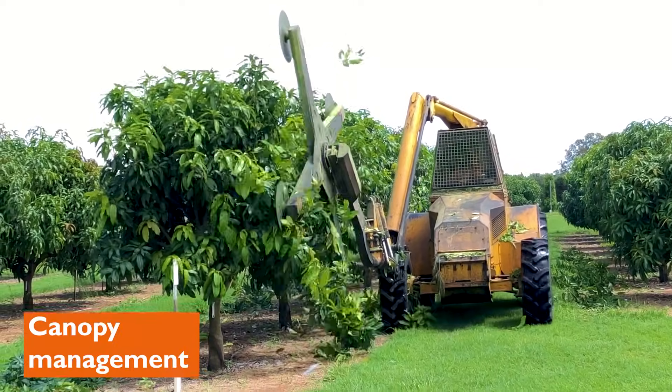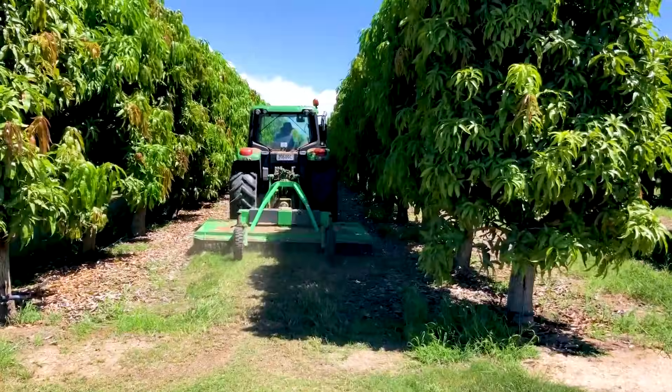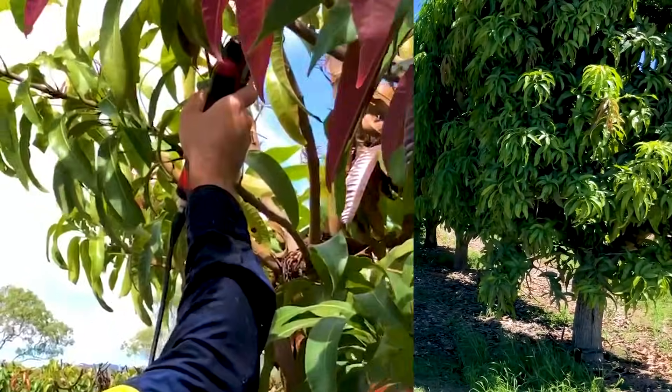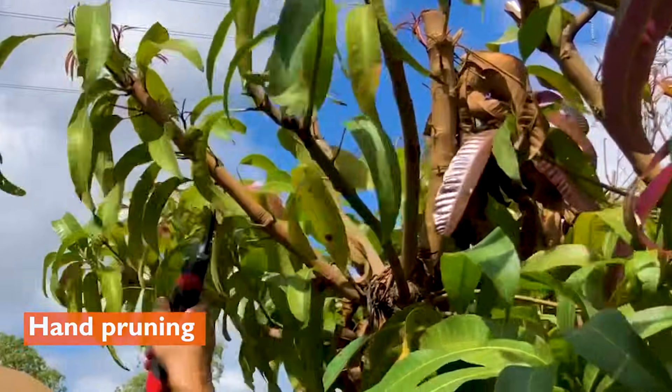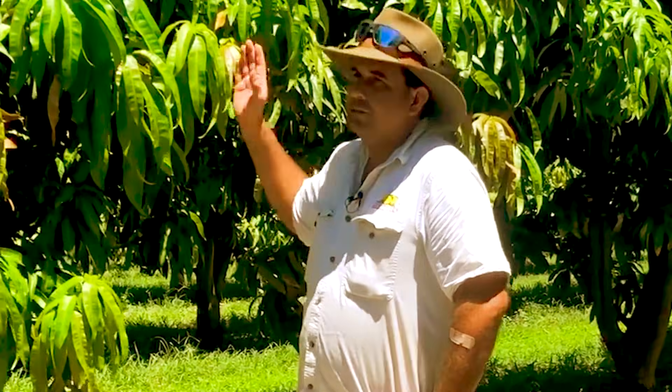Pruning is one of the most important aspects of high density. You need to maintain this canopy and keep pruning on that same line every year. If you go too hard, you'll take next year's crop off. If you come out too far, you'll reduce your sunlight in your orchard, and if you get a heavy crop load, you literally won't fit your tractor and spray rig down the rows. We take the centres out probably every four years, but we try to minimise that with mechanical pruning and good orchard hygiene. If you can maintain that height and the sides, they look after themselves.